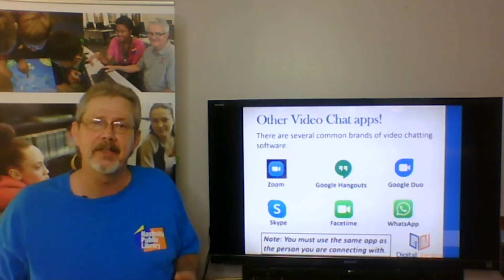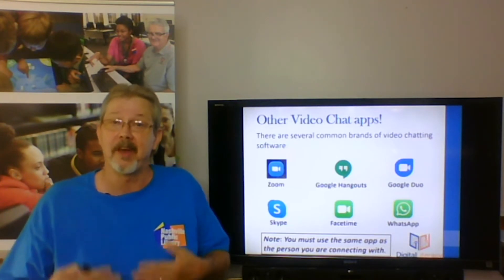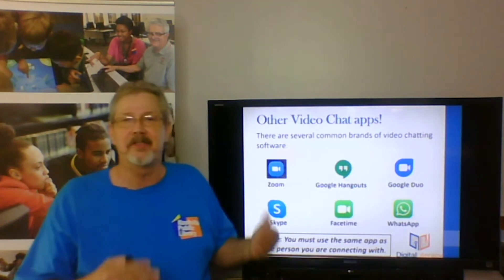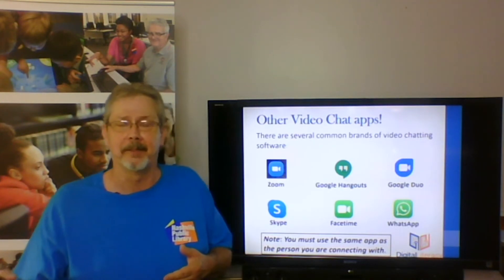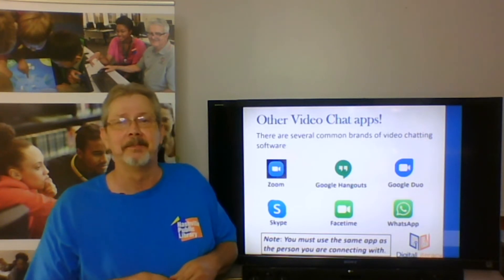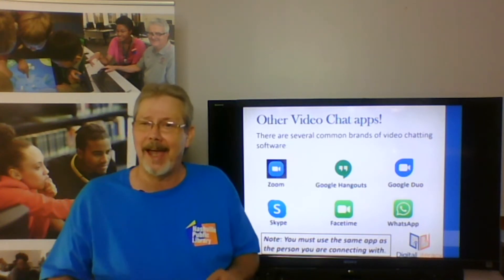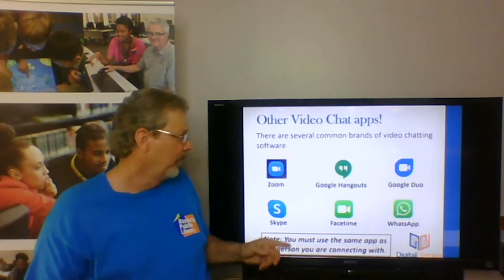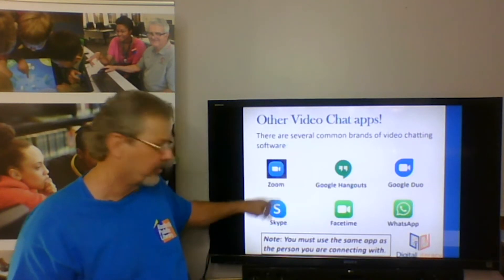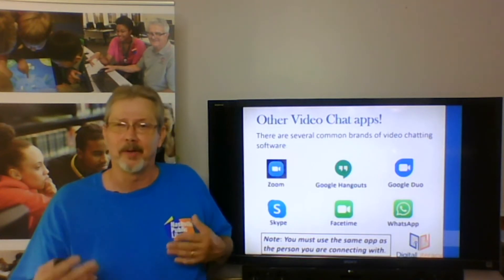FaceTime is an Apple product, so if you have an iPhone or an iPad, you can video chat with other people that have FaceTime, but it only works on Apple. WhatsApp is very popular in other countries — Canada, Europe. One thing you need to be aware of is you must use the same app as the other people are using. Zoom cannot connect to FaceTime or Skype and vice versa. Everyone must be on Zoom on that particular call, or everyone must be on Skype on that particular call.